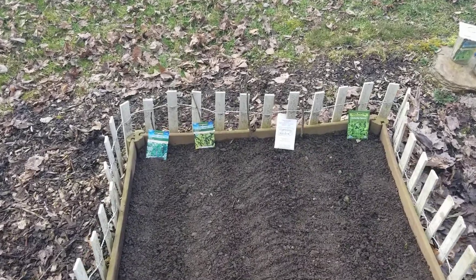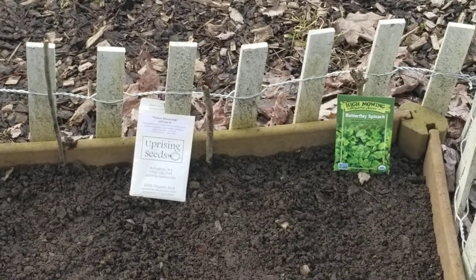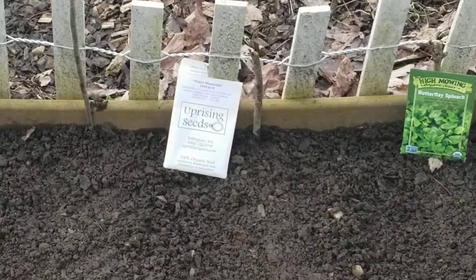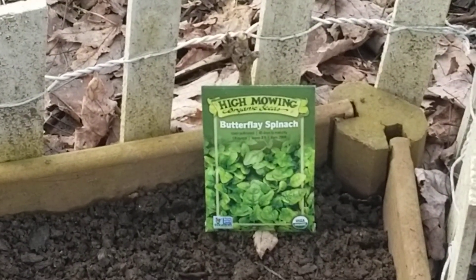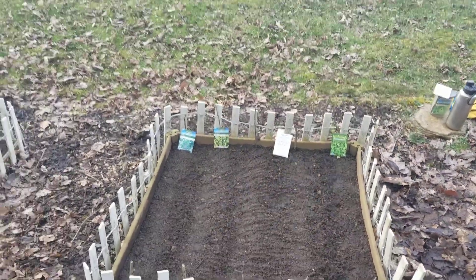Over here I have a row of kale, a row of arugula, and then two different types of spinach over three rows — Bloomsdale right there, and then Butterfly, which I've never tried, so we'll see how it goes.